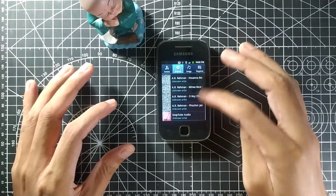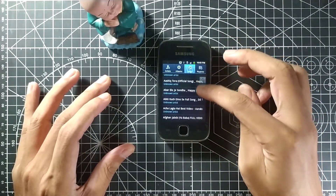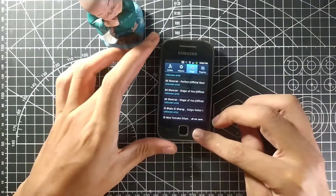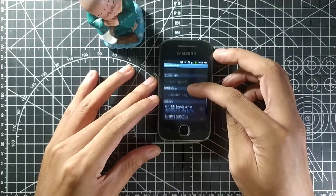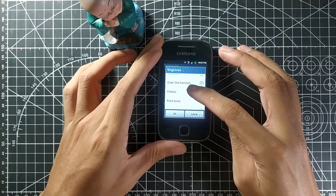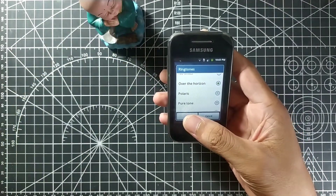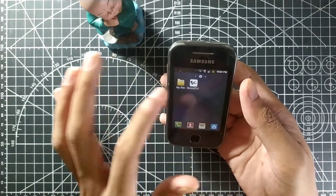The music app is quite nice on this phone. As you can see, here are all the apps and all the songs I have. I didn't put any NCS files on it right now. Let me show you the ringtones instead.